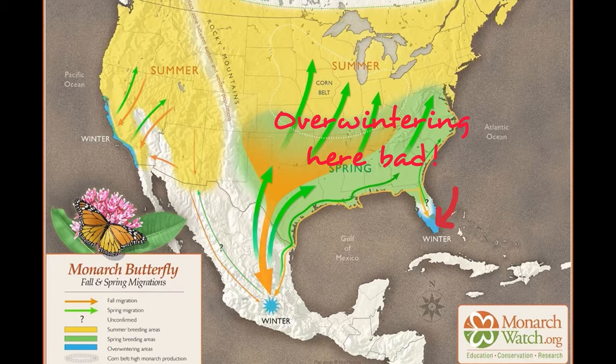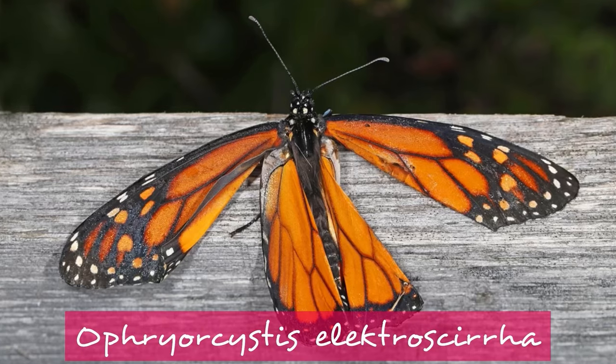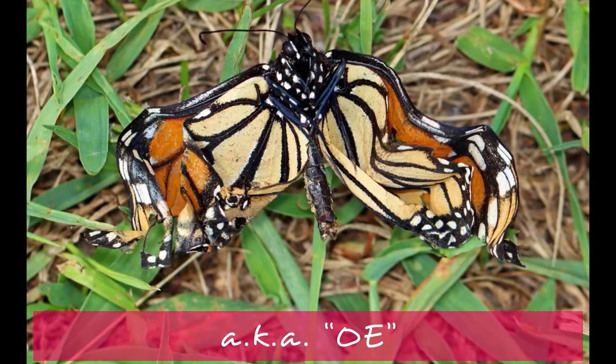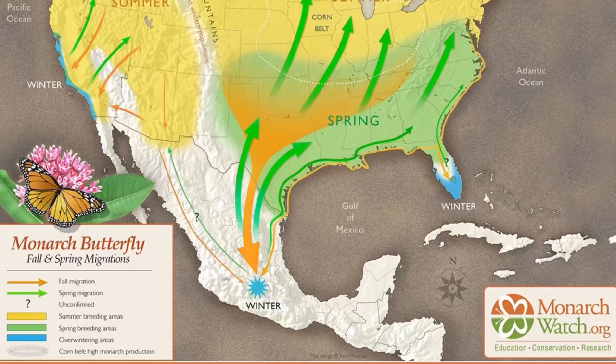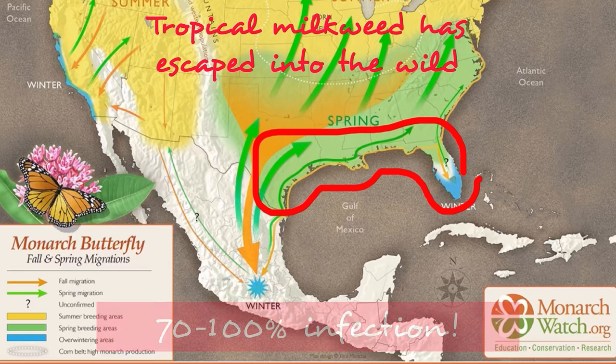Problem is, failure to migrate leads to a five to nine times increase in transmission of a deadly parasite called Ophryocystis elektroscirrha, or OE for those of us who have no idea how to say that. About 8% of eastern monarchs have OE, but where tropical milkweed is present in Florida, Texas, Louisiana, and Georgia, this increases to 70, even up to 100% infection.